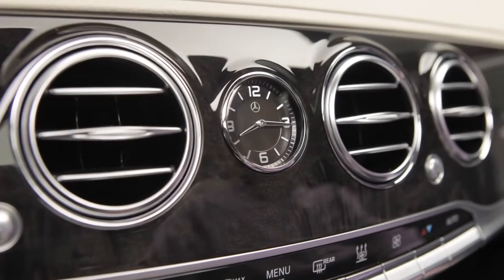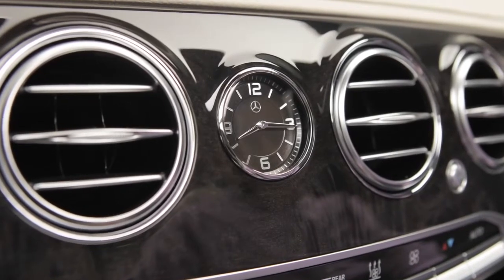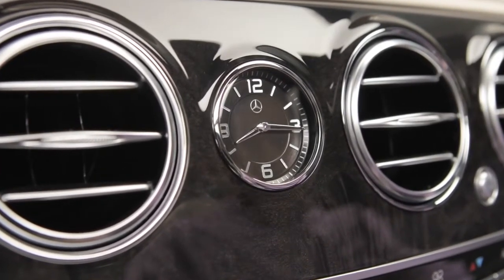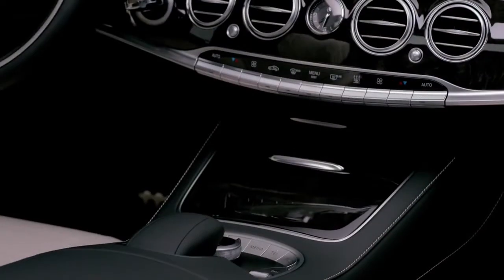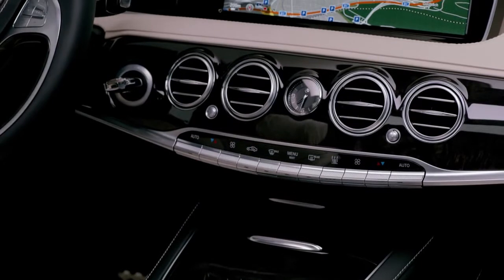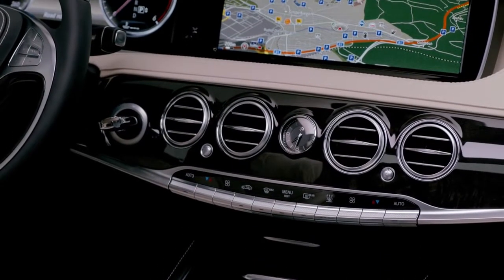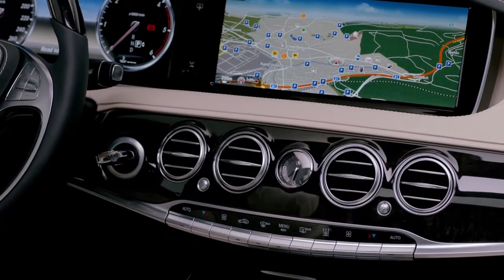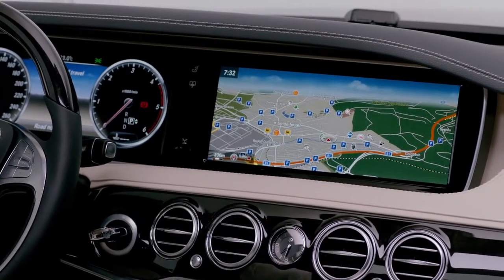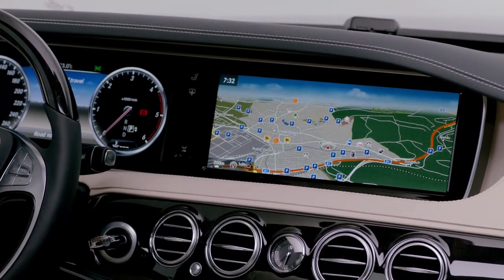And the analog watch in the middle — we decided consciously for the analog watch, not a digital high-tech feature, to show the contrast between this large display unit, this huge high-tech unit on top of the dashboard, and the analog, very classy, long-lasting, timeless piece underneath. It gives you a nice contrast and a very high-quality feeling.